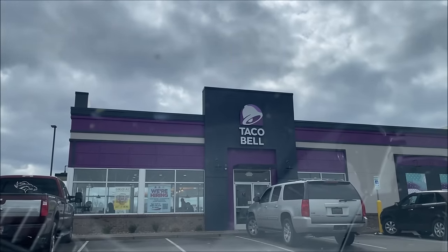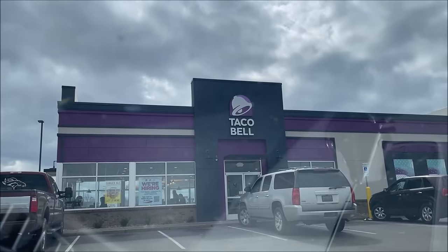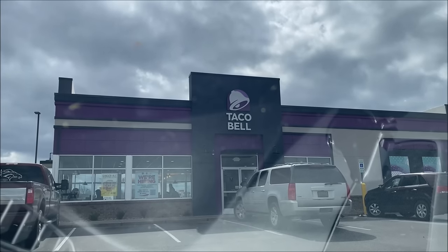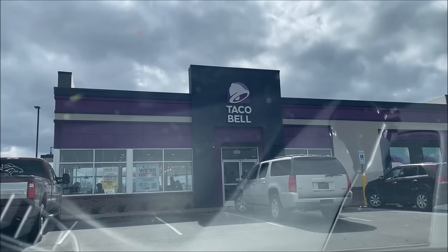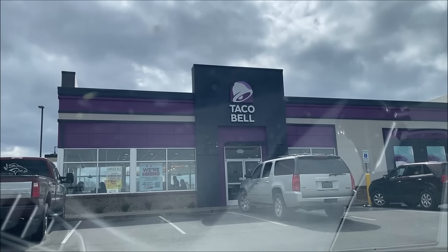Hey guys, welcome to another lunchtime review. Today I'm going to Taco Bell. They have some new items, and I'm going a little earlier than they actually come out — it's like an early preview for rewards members. By the time you see this video it will be out; I think they come out on the 21st. I've already ordered through the app and I'll go through drive-thru to pick it up.